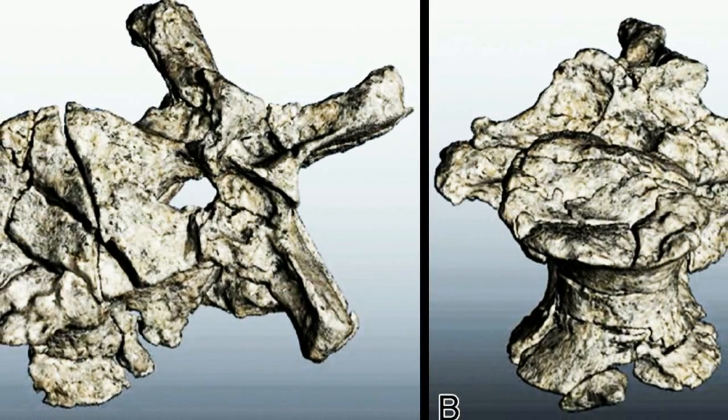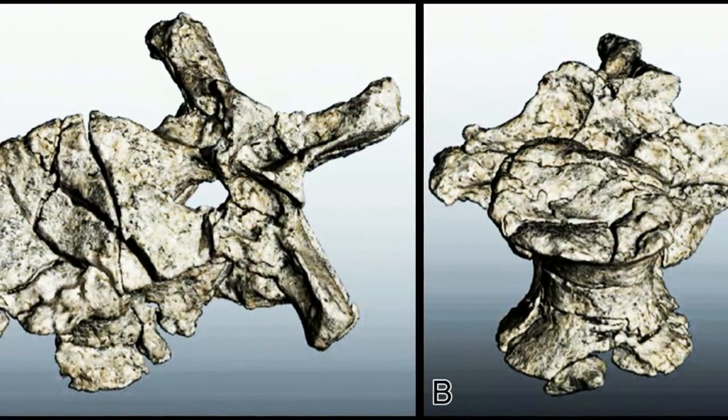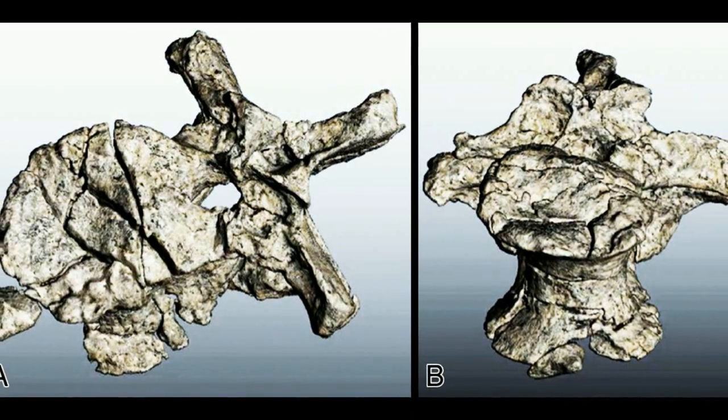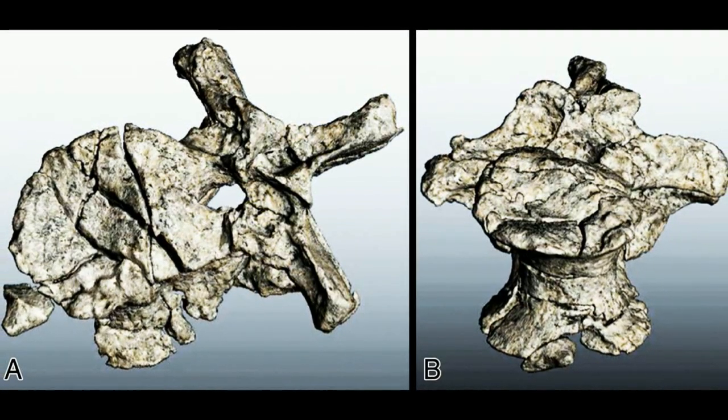a new study suggests that CT scans and 3D printing can be used to safely and precisely recreate fragile fossils. Not only are fossils surrounded by sediment when they're discovered, they're also often stored in protective plaster casts. Separating them from their surrounding material is a delicate matter and can make examining fossils a difficult and time-consuming process.